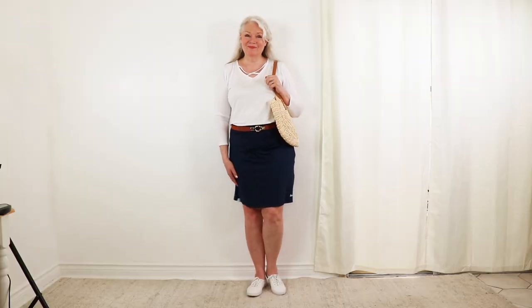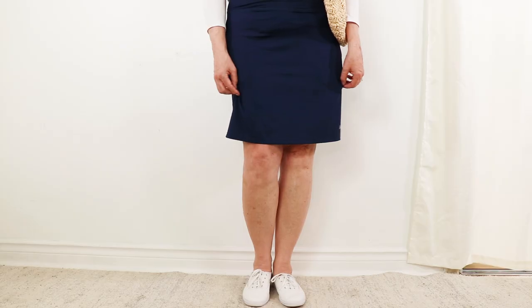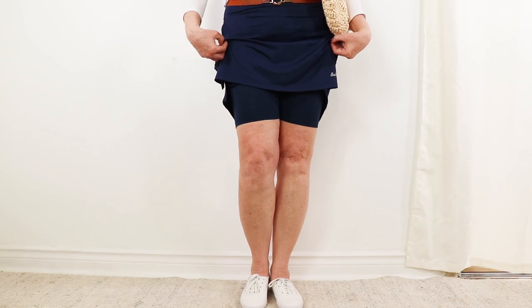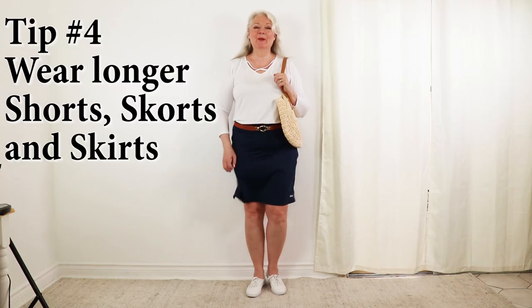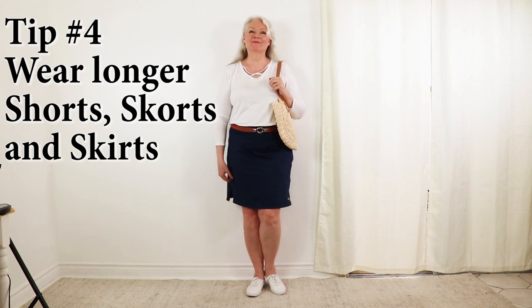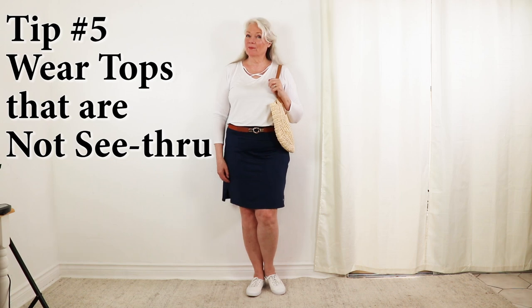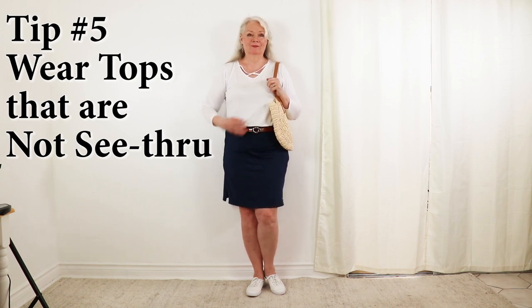Here I have a classic look of white and navy. I'm wearing a longer-length skort by Baleaf, which has built-in shorts. Tip number four is to wear longer shorts or skorts. Tip number five is to wear a white top that is not see-through — you don't want that if you want to look chic. I'm also wearing a leather pair of Keds sneakers.